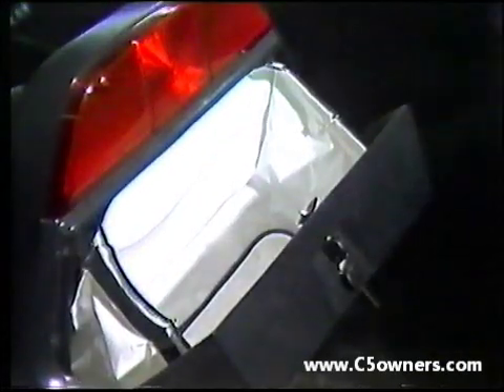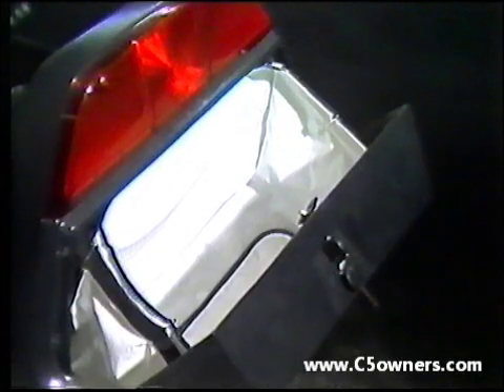The same key is used to lock the boot — a weatherproof container big enough for groceries, a briefcase or school bags.